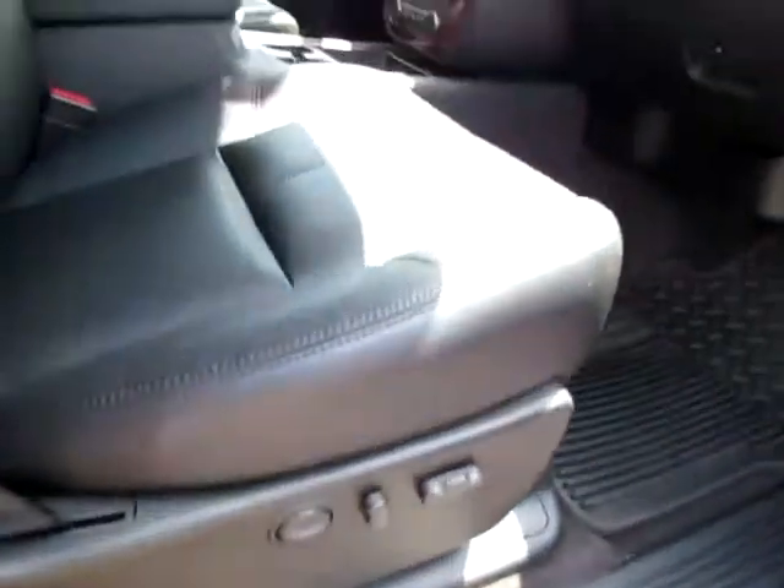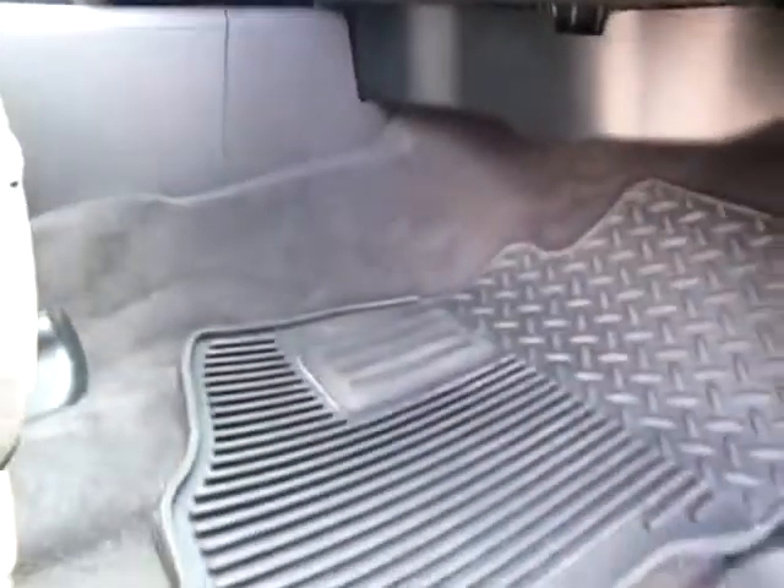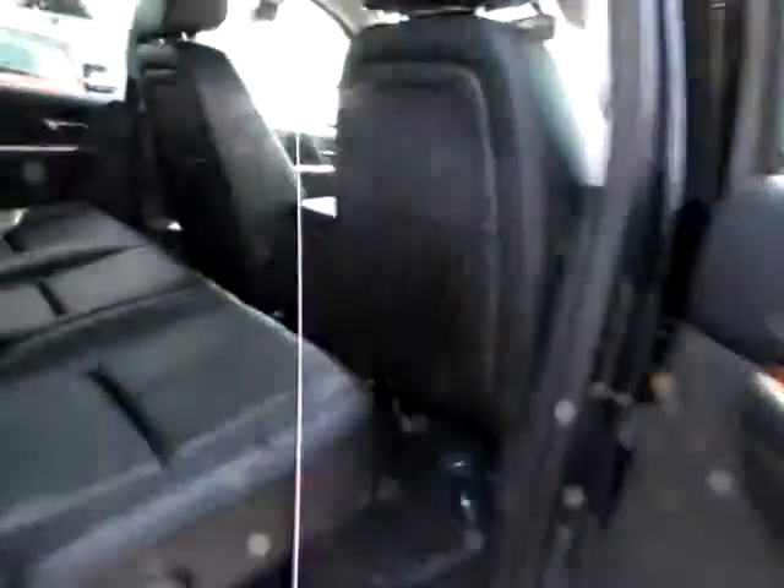Power seats on both sides. They're ebony leather, very comfortable for those long trips. Heavy duty mats. Floors are very clean as you can see there. You've got turn signals on your mirrors — very large for safety on the highways.